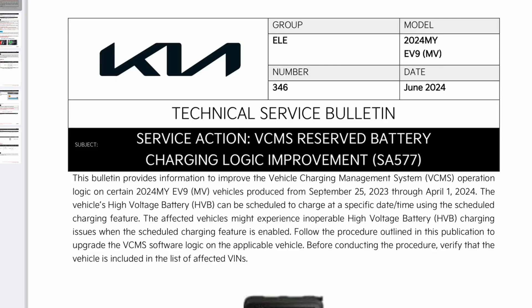The first one is SA577. Service action: VCMS reserve battery charging logic improvement. This bulletin provides information to improve the vehicle charging management system, or VCMS, operation logic on certain 2024 model year EV9s. Vehicles produced from September 25th, 2023 through to April 1st, 2024. The vehicle's high voltage battery, or HVB, can be scheduled to charge at a specific date or time using the scheduled charging feature.